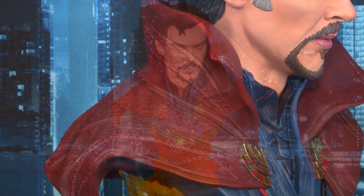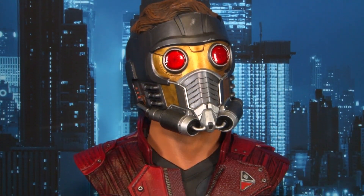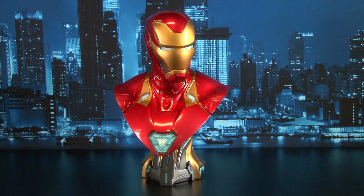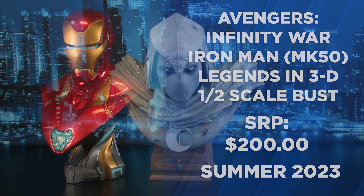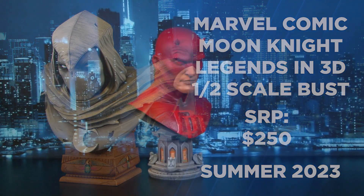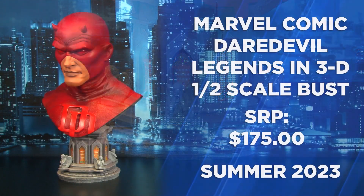Lastly, in our 2023 line of Marvel collectibles is our popular Legends 3 Dimensions half-scale bust line. First in line is the Marvel Cinematic Universe's Dr. Stephen Strange, featuring his Cloak of Levitation and the Eye of Agamotto medallion. Following the good doctor is Star-Lord, emotional leader of the Guardians of the Galaxy, shown in his mask and featuring his starship base. Also from the Marvel Cinematic Universe is Iron Man, shown in his popular Mark 50 armor. Next in the line is Moon Knight, shown in his popular Marvel Comics look, featuring his highly detailed cape and cowl atop an Egyptian-themed base. Finally in the L3D line, we have the Hero of Hell's Kitchen, Daredevil, in his traditional red outfit atop a church-themed base.